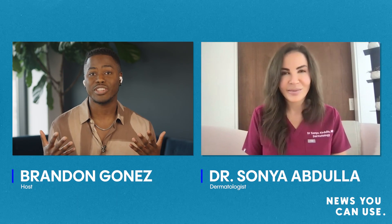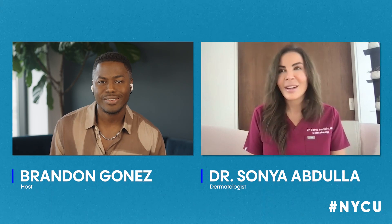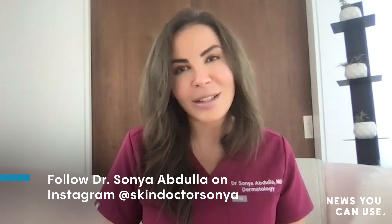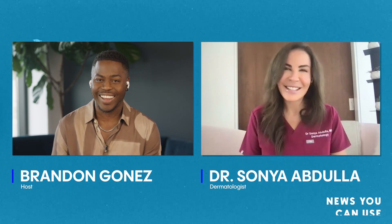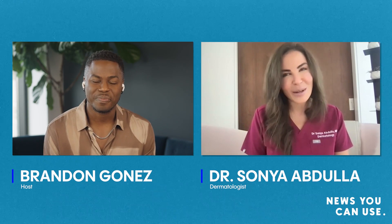Dr. Sonia, you have been so insightful in this conversation. I feel like a lot of people are going to want to learn even more. Do you have any social handles that people can follow you at? You're always welcome to follow me on my personal Instagram account, which is at Skin Dr. Sonia. There are also great resources from the Eczema Society of Canada as well as the Canadian Dermatology Association, which has some great learning resources. Thank you so much, Dr. Sonia, for joining me — we really appreciate it. It's been a pleasure, thanks for having me.